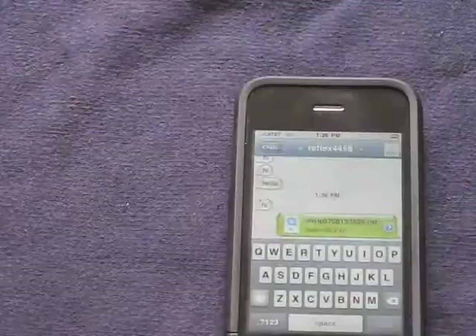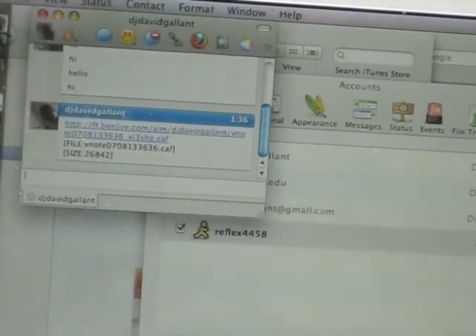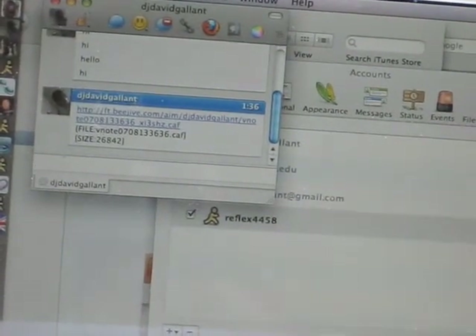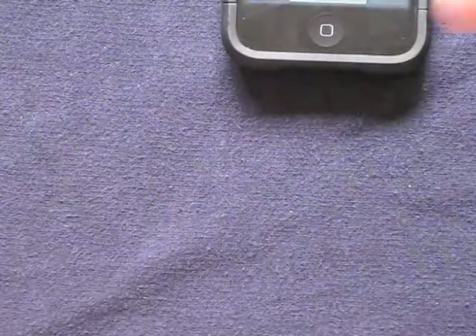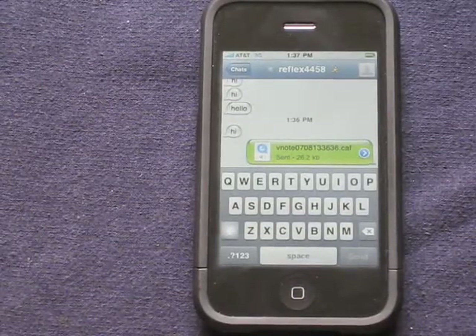And now on my computer, I just received a chat message right there from my other screen name saying that it has received a link — and of course the reason why you're paying for B-Jive is because you're paying for the servers, and you can see it's a link at B-Jive. So back to the demo — I guess I should discuss the servers for a second. The reason why B-Jive costs $10 is because you are in fact paying for a server.